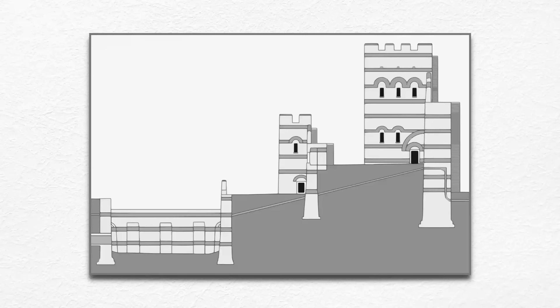Both walls were faced with brick-banded limestone over a core of mortared rubble. The inner wall, 11 meters high and up to 6 meters thick, was fortified with 96 towers, each up to 20 meters tall.